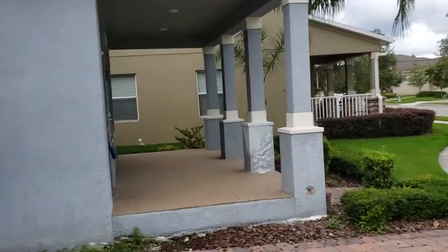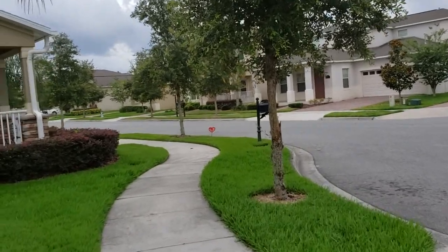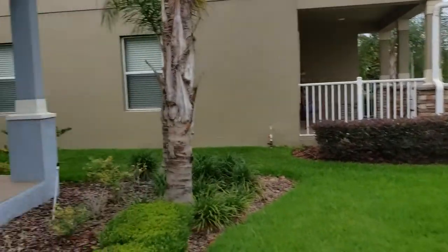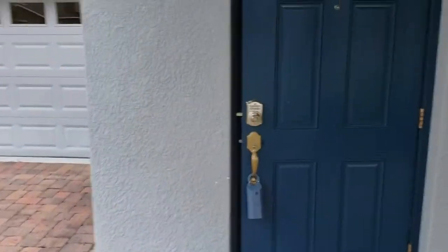Now this is a four-bedroom, three-and-a-half bath house, roughly 2,722 square feet, two stories with a master bedroom on the first floor, and a two-car garage.